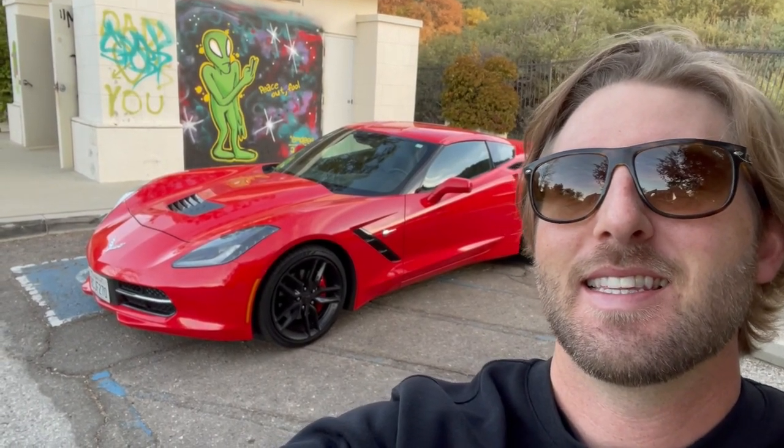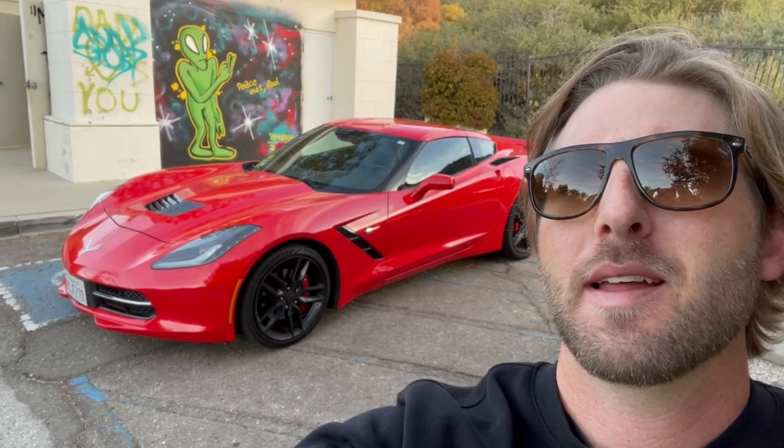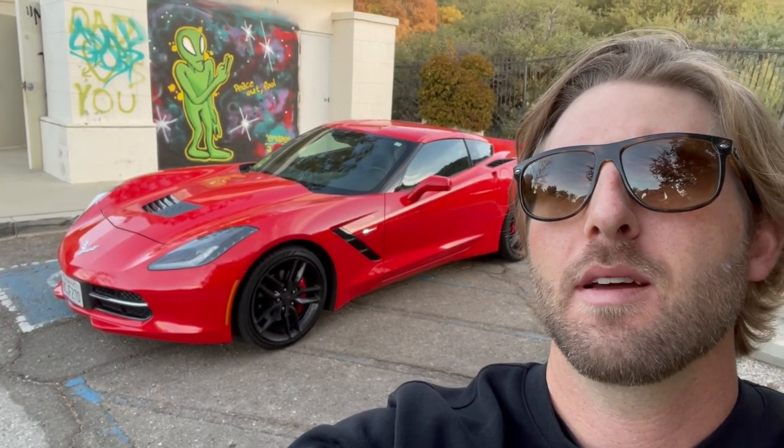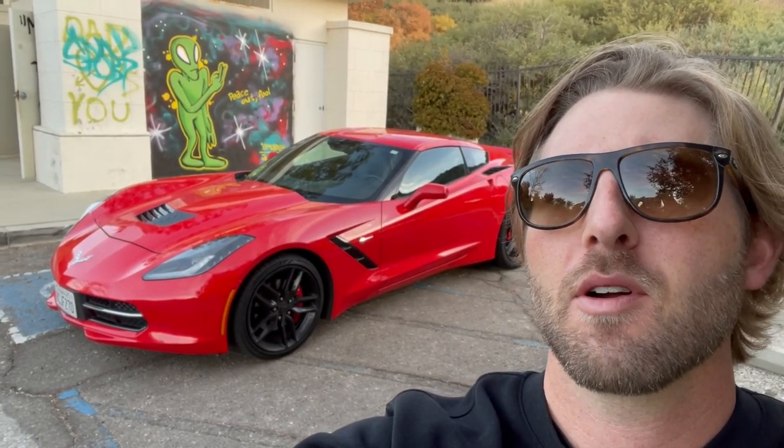What's going on guys, this is the 2016 C7 Corvette. In today's video, we're going to talk about the features and go for a bit of a drive and see if it's one of the best used car values on the market today.